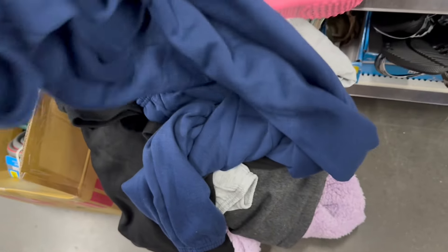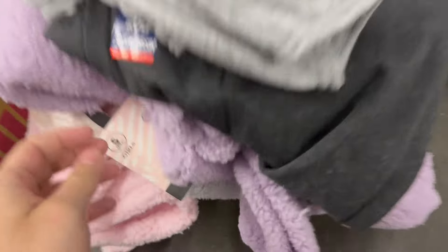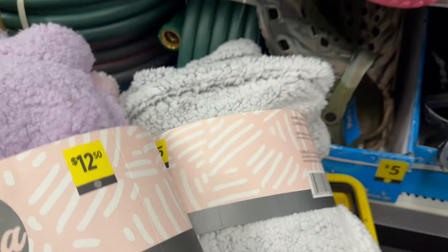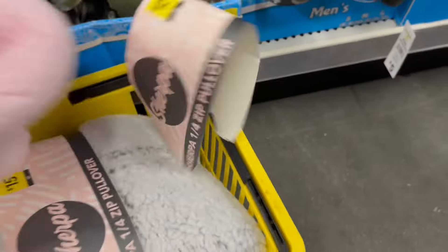We got a bunch of sweatpants, and we have these Bobby Brooks — I haven't scanned it yet but I need two so I'm gonna place it here. All these are good. And look at these — we got these sherpa zip-up pullovers and they're all my favorite price. We have gray, pink, and purple. That is crazy — we basically got a full cart!